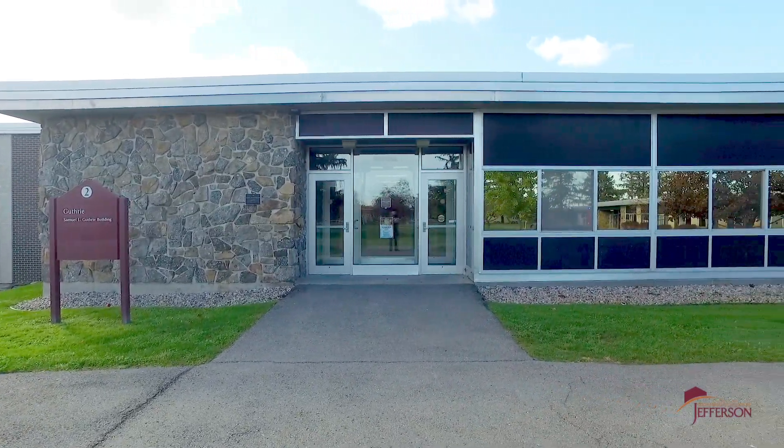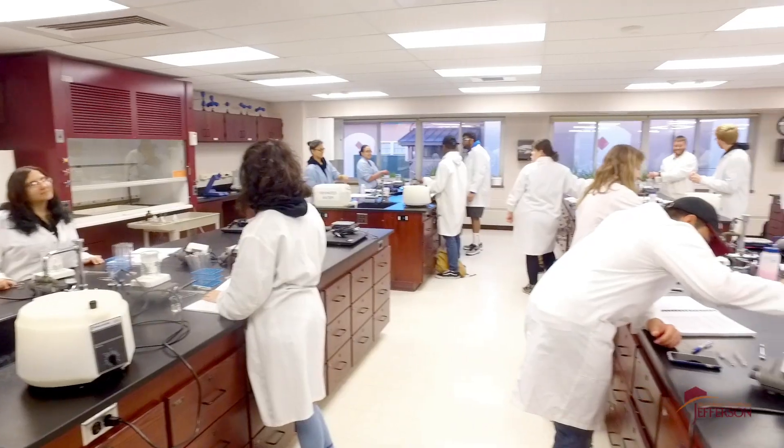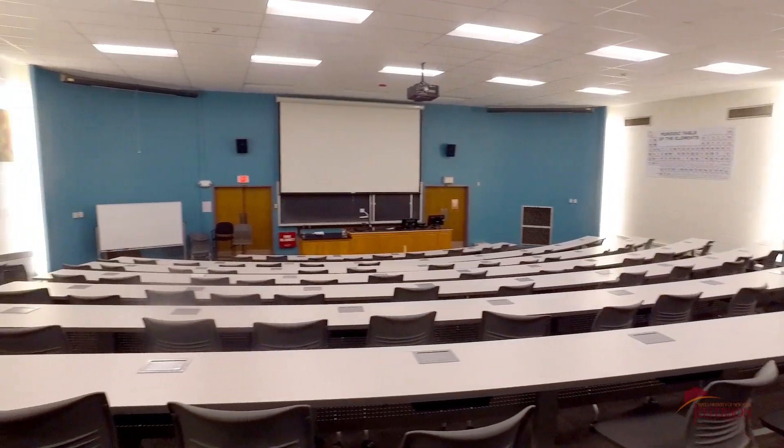If science is in your future, the Guthrie Building is where you'll be spending most of your days. It's filled with science labs of all sorts — Biology, Chemistry, Physics, and Zoo Technology. You name it, it's here. Plus there's a large amphitheater for our largest classes.